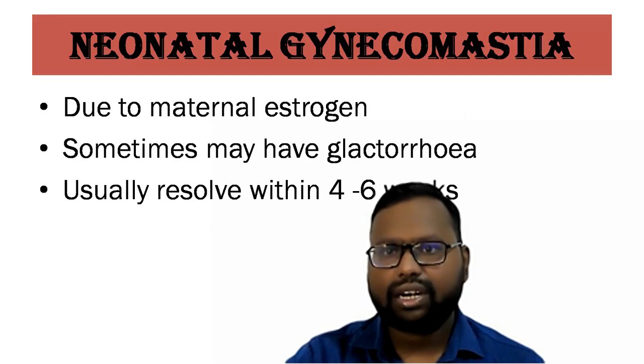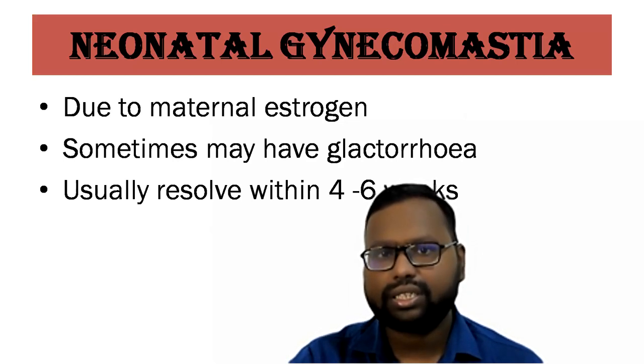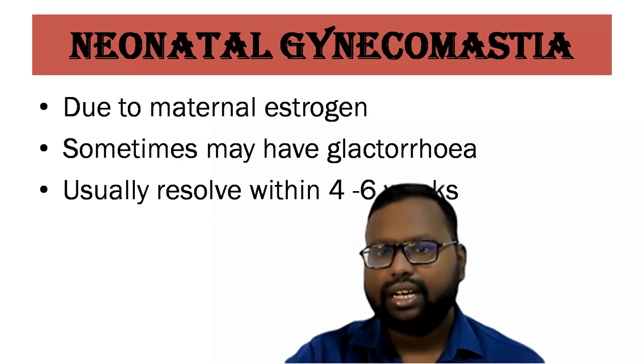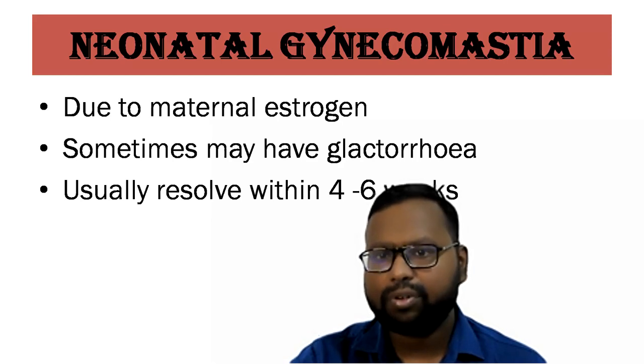Neonatal gynecomastia — what we call mastitis neonatorum — occurs due to stimulation by maternal estrogen. This condition usually resolves within 4 to 6 weeks, so you do not have to panic.